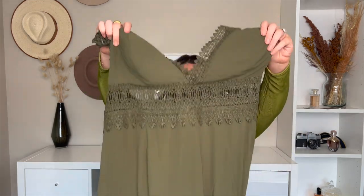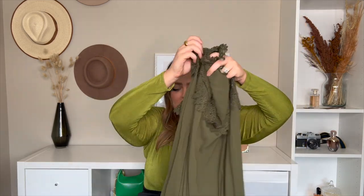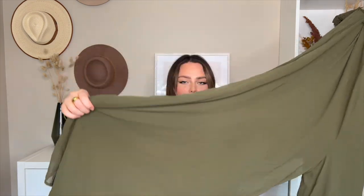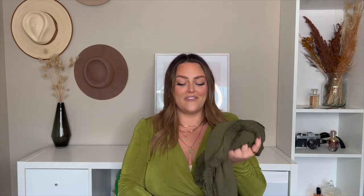Next is the Celeste Chiffon Jumpsuit in olive — I got this in a size 3X. The front is gorgeous, the back has a crisscross lace detail, and under the chest there's a lacy sheer panel. The whole thing is a sheer double-lined wide-leg pantsuit style. I absolutely love this color and will definitely use it as a fall transition piece for the end of the month or beginning of September. I'm tall so let's see how it fits.